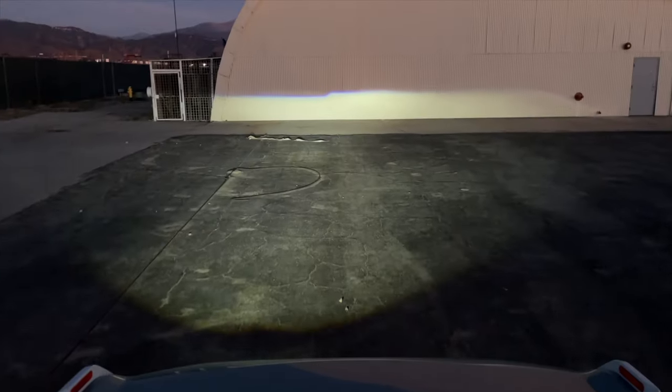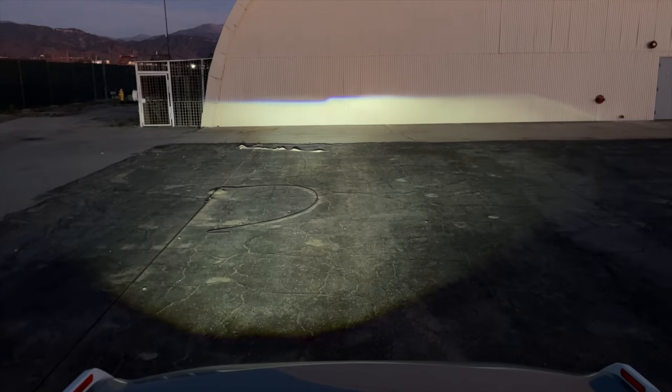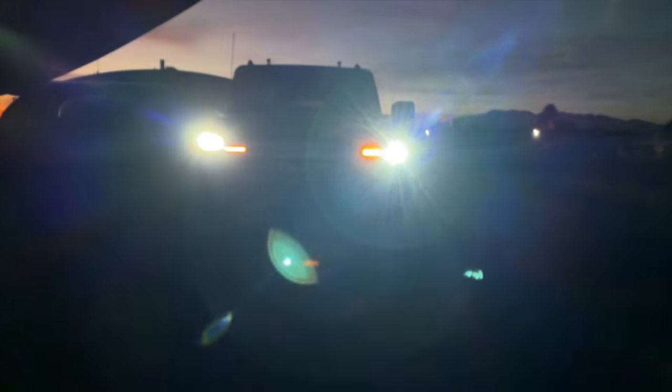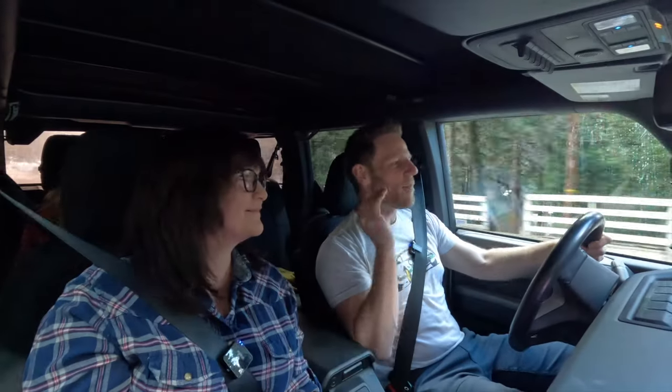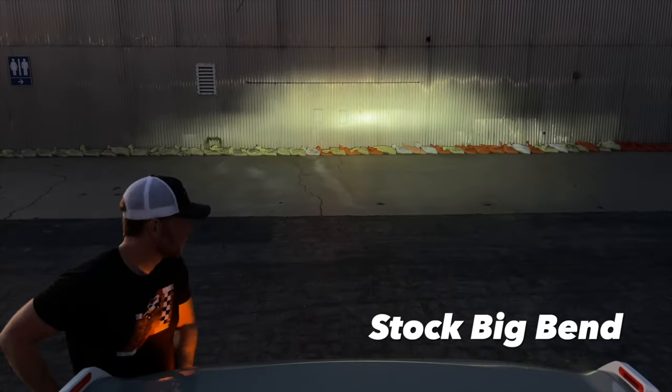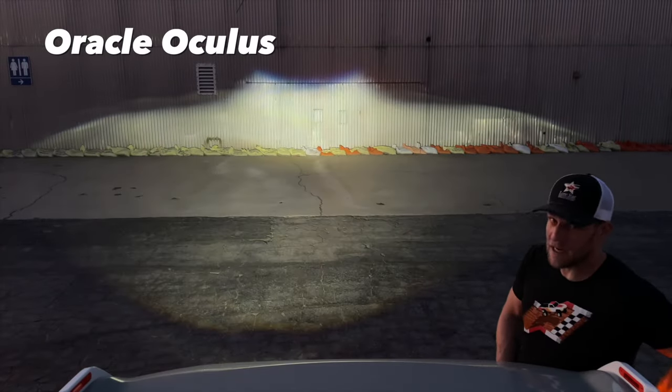Now with radically increased light output, the question is: are we then annoying people as we're driving around? The answer is no, because the Oracle headlights have a very sharp cutoff. And then with the high beams, I can see much longer distances at night with the Oracle headlights than with the stock ones.